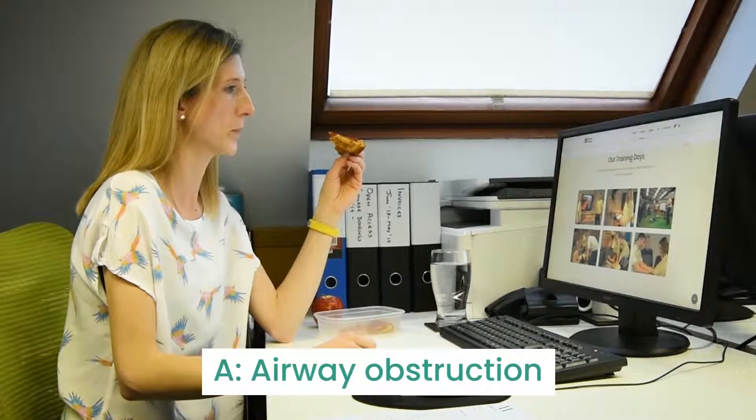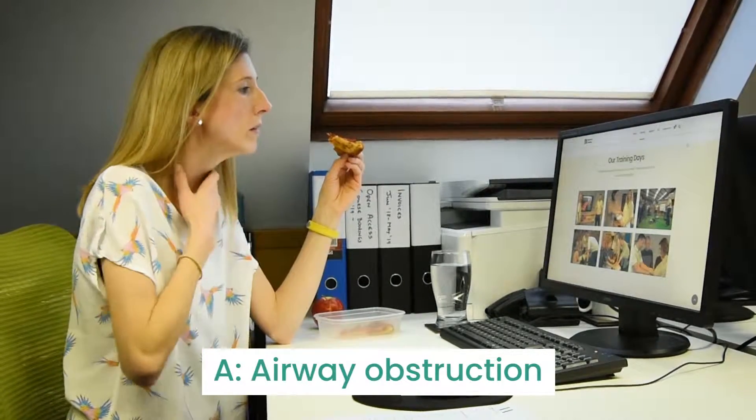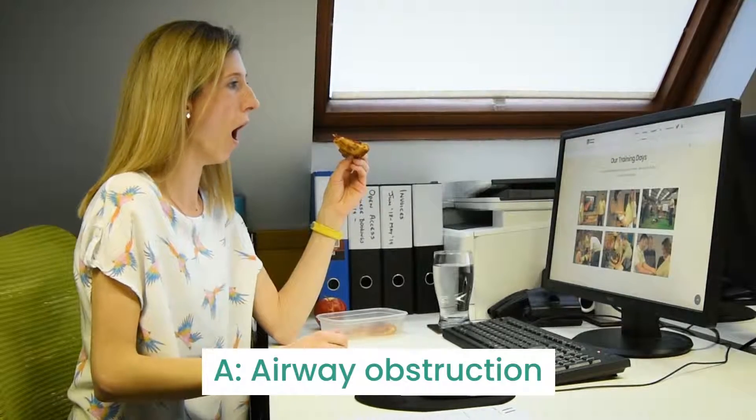A: airway obstruction, where symptoms could include hoarseness, a swollen tongue, itching or swelling in the throat.